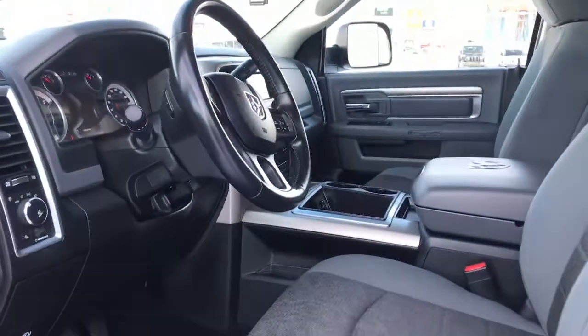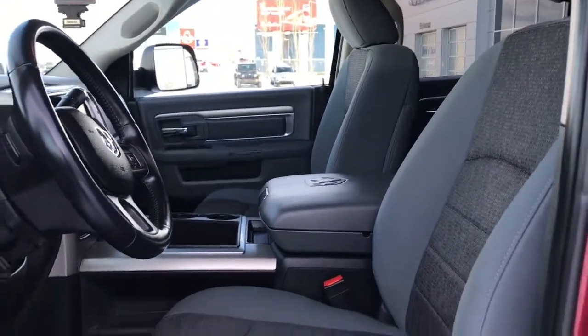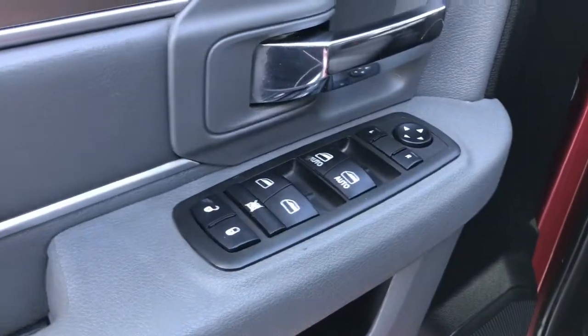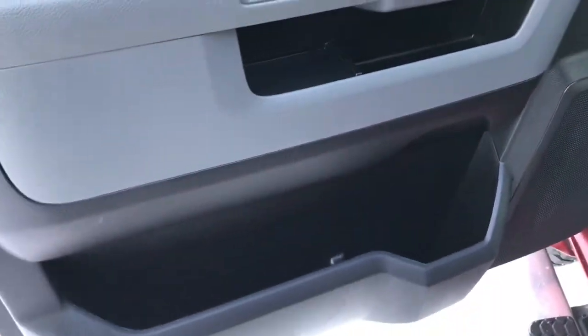Located inside you have this gorgeous grey cloth seating. The driver's seat is powered. Located inside the door here you have your power locks, power windows and adjustable mirrors, as well as big compartments at the bottom. Let me use my handy side step and jump on in.